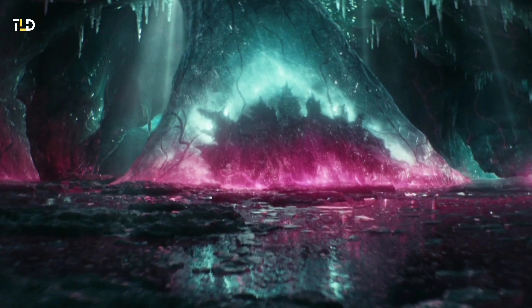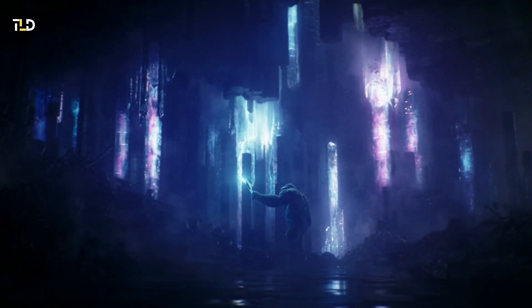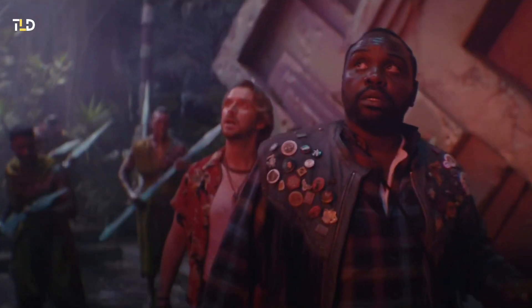This magenta-hued energy is not entirely novel, having been previously observed in the Hollow Earth's crystals and energy formations. The absorption of this distinct energy from the Hollow Earth is believed to be the catalyst behind Godzilla's pink dorsal plates and atomic breath.